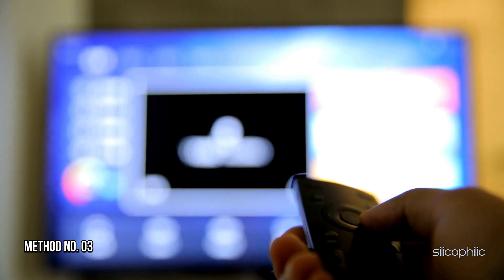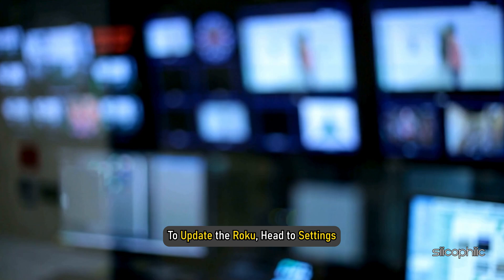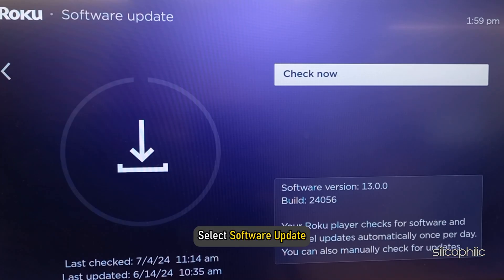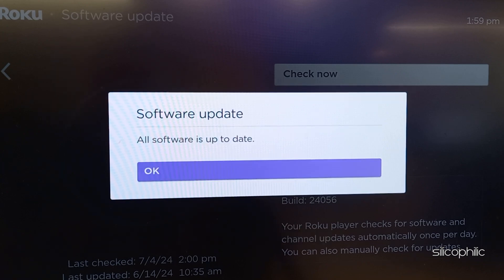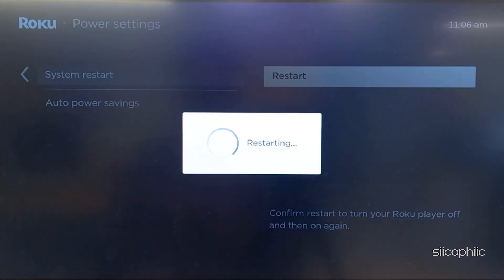Method 3: Update your Roku device. An outdated system version can be responsible for triggering such issues. To update the Roku, head to Settings, select System, then select Software Update, and confirm if prompted. Wait for the process to complete and for the system to install the latest updates. Once done, restart the system and check.